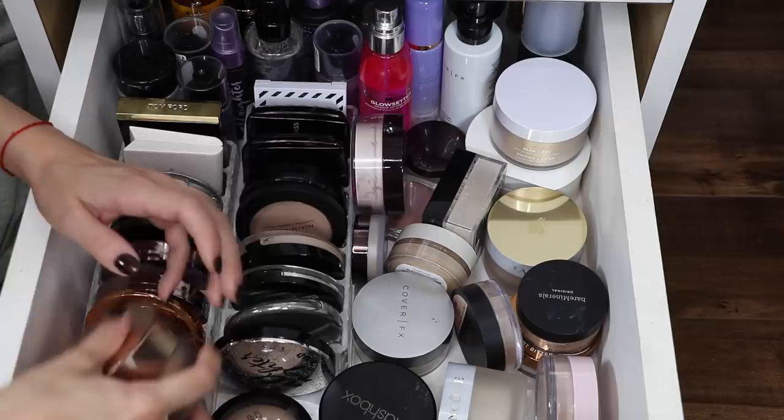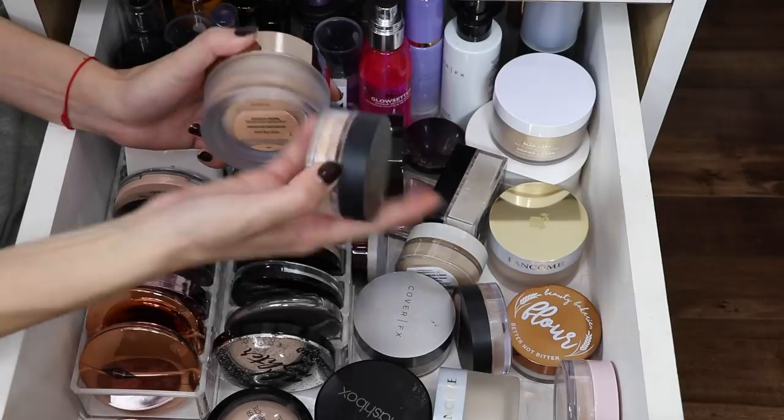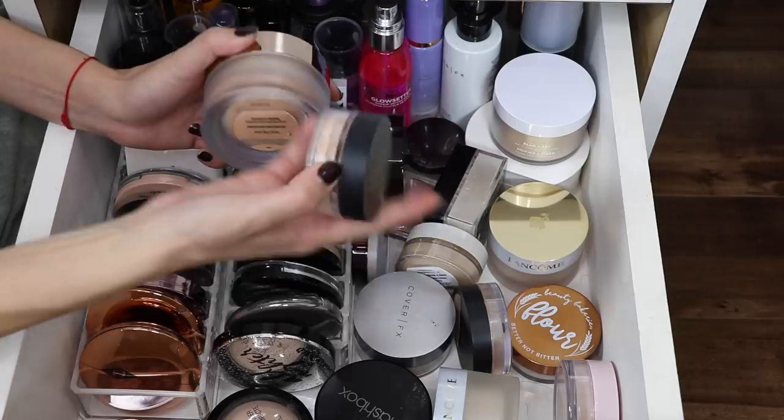There are spaces you can't see back here, but I'll pull things out. I have the Bare Minerals original foundation and I just recently got it in this really big packaging because I really liked it — I thought it was cute. So I am gonna go ahead and keep this, but I am gonna get rid of the mini version. I'm not gonna want to travel with it. I'm gonna get rid of the little guy and keep the big guy.